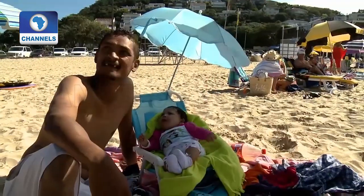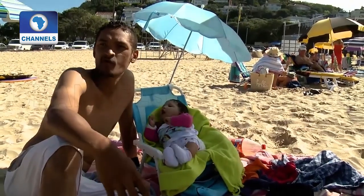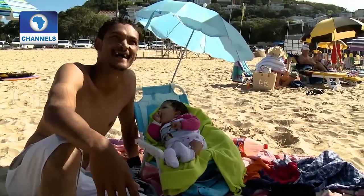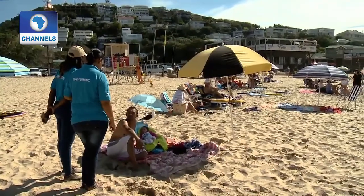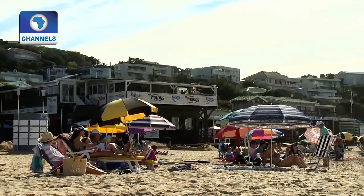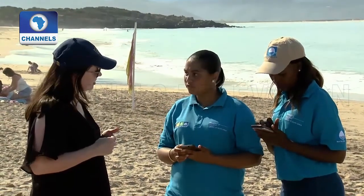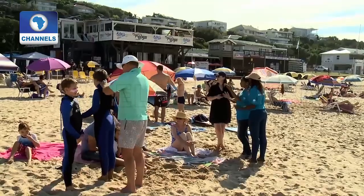The stewards are asking beachgoers around Plettenberg Bay to rate how clean the beaches are. A visitor gets a score of four and a half out of five — not bad.